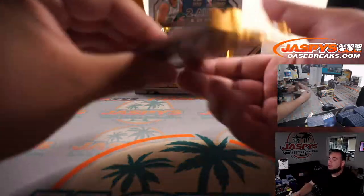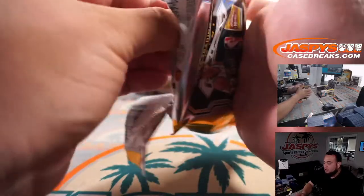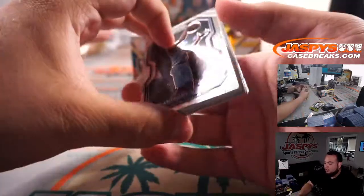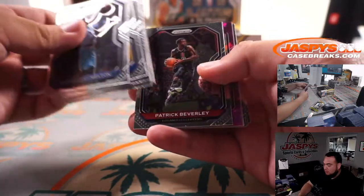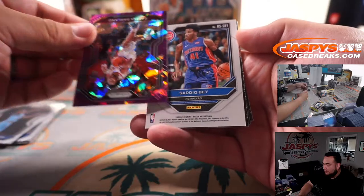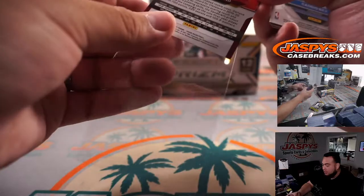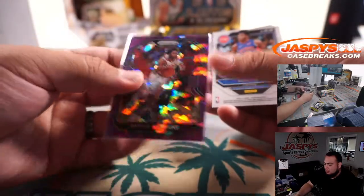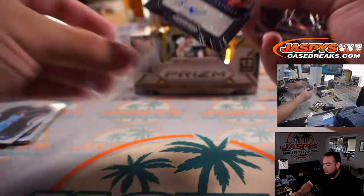Alright, a few more packs guys — just have an autograph and potentially some nice color. We've only pulled one shimmer so far, so I expect a little bit more color. Purple Ice — that's Darius Garland — and your autograph is Sadiq Bey. Darius Garland is out of 175 Purple Ice, and the rookie signature is Sadiq Bey.